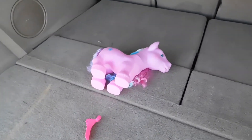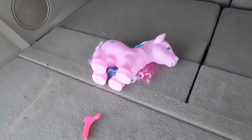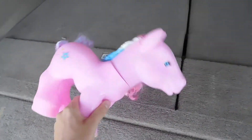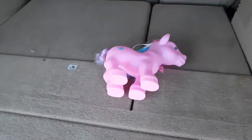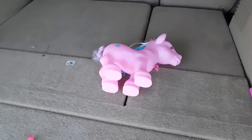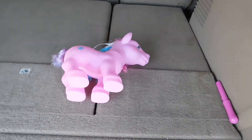Not to mention the false advertising on the box that said quality and durable. Give me a break. This is just the worst I've seen.